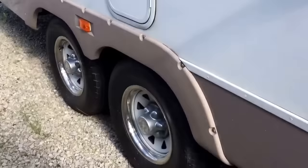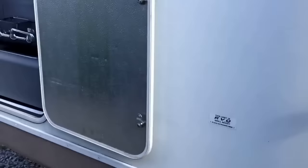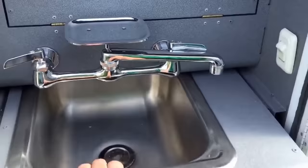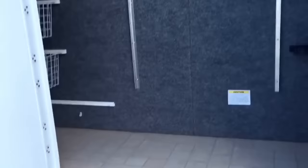Coming around the outside, this is a dual axle unit. There are outlets on the outside of the camper so you can plug in a TV or anything else you might want. Coming around to the side, there's an outside sink area in this cabinet. The sink just pulls right out, there's storage up in this area, and continuing around the back there's another really big storage area back here.